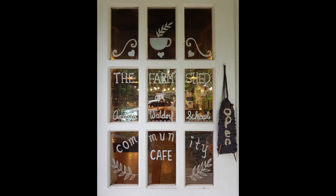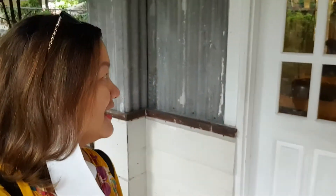It's the Farm Shed. I'm going to go inside and order something. I'll show you — now we're going there to order.